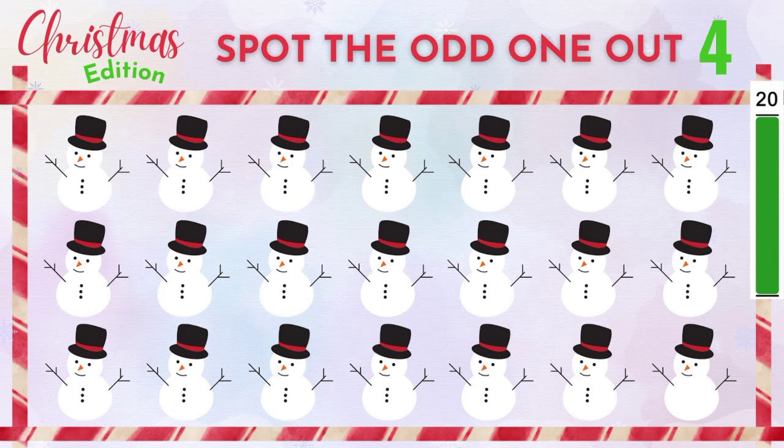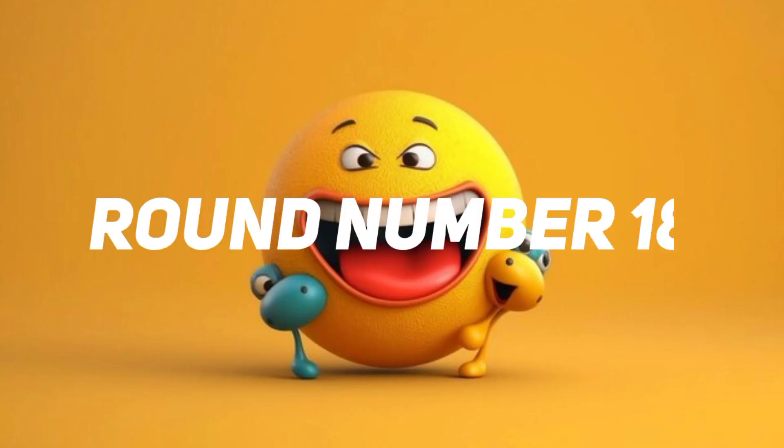Time out. This one is the correct answer. Round number 18.